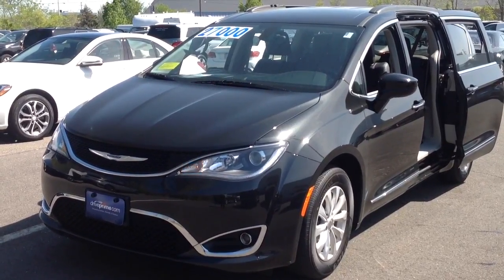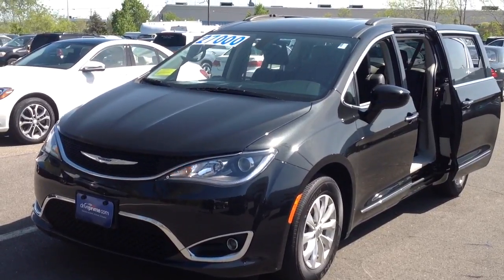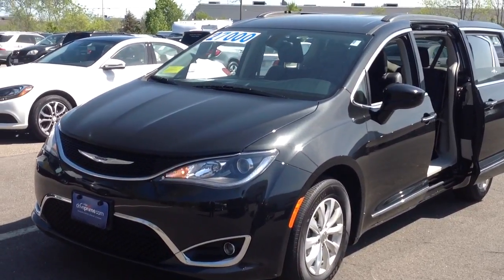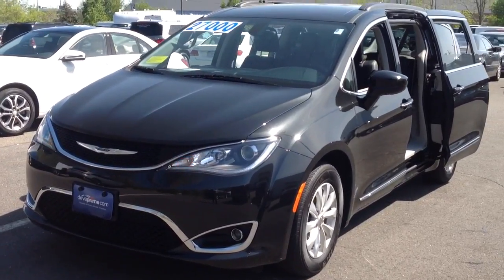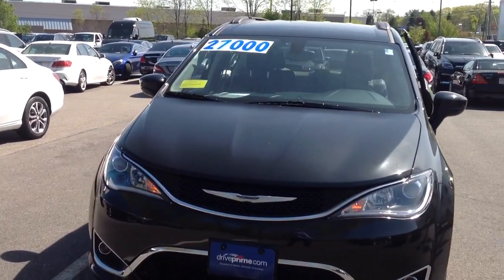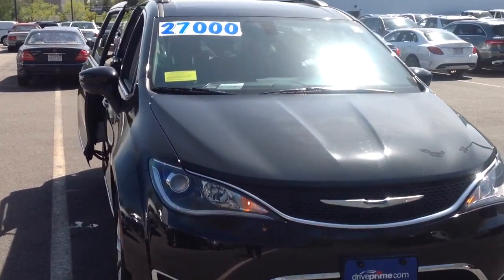Hi Estelle, this is Lear from Mercedes-Benz of Hanover. Thank you for your online inquiry with CarGurus on this 2017 Chrysler Pacifica that we have available. 24,000 miles on the vehicle. Just wanted to take a quick video walk around the overall condition of the vehicle and the lots of features available. You have navigation, lots of convenience features, backup sensors — very nice product from Chrysler.